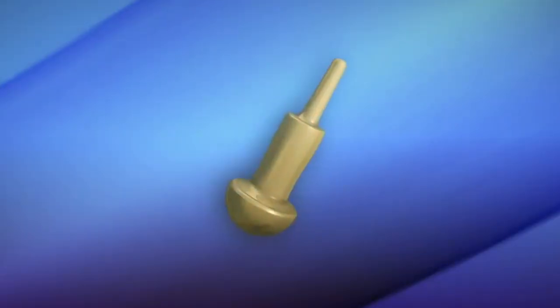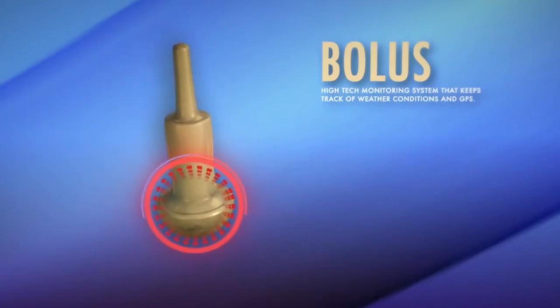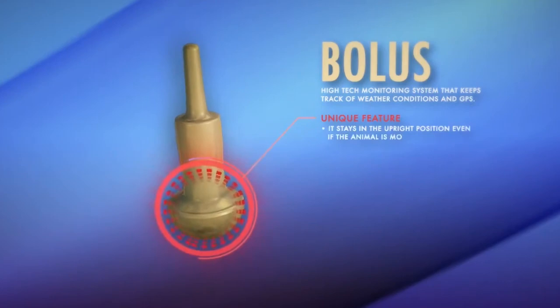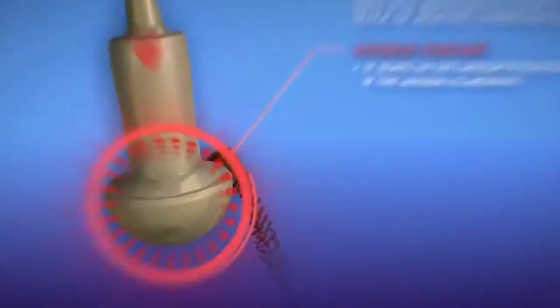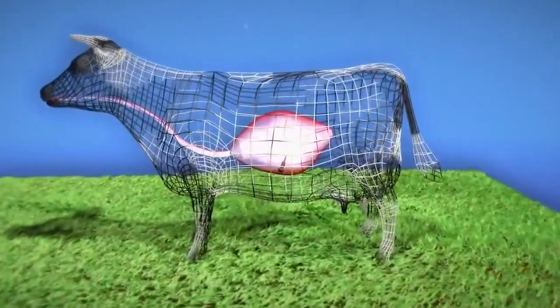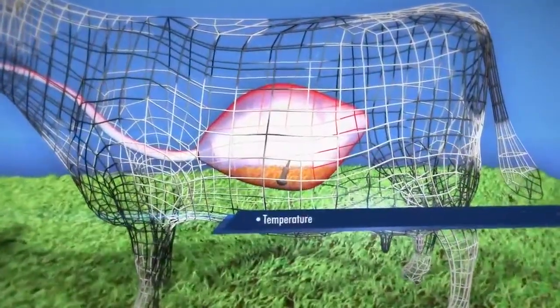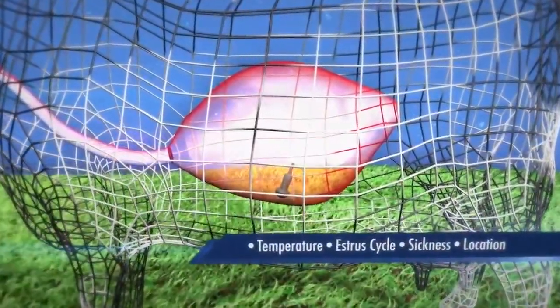We've developed a wireless rumen bolus. We provide safe and secured centralized electronic data, livestock records, and smart livestock management. It allows ranchers to monitor their herds without having to physically be there. Our cattle are fitted with our proprietary bolus — it's placed in the rumen and contains technology that monitors temperature and location of free-ranging herds.